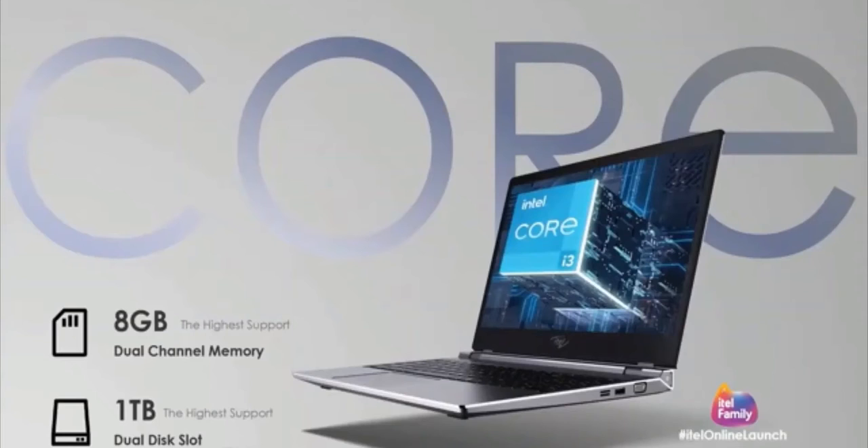This device is said to come with Windows 11, which is Microsoft's newest operating system — I made a video covering that topic which I'll link in the iCard above. The itel Spirit One laptop is powered by a 10th gen Intel Core i3 processor with up to 8 gigabytes of RAM and 1 terabyte of storage. Take note that the 1 terabyte of storage is a hard disk drive, so you won't be getting the fastest read and write speeds.